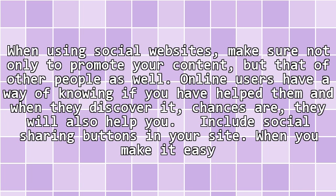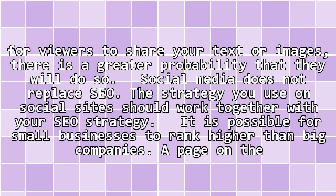Include social sharing buttons in your site. When you make it easy for viewers to share your text or images, there is a greater probability that they will do so. Social media does not replace SEO. The strategy you use on social sites should work together with your SEO strategy.